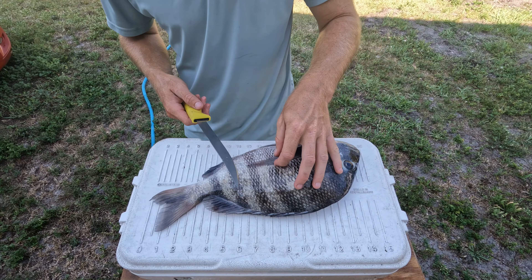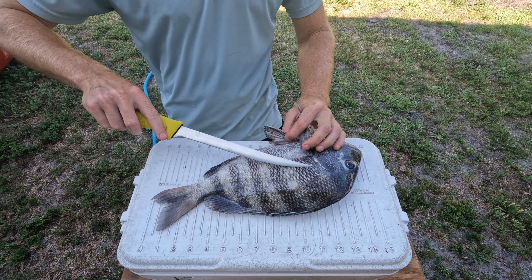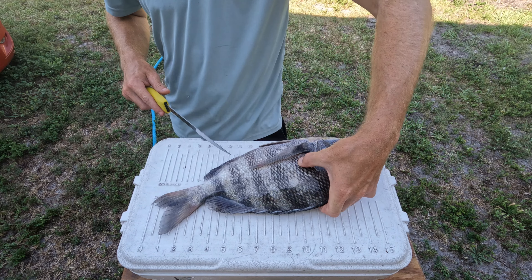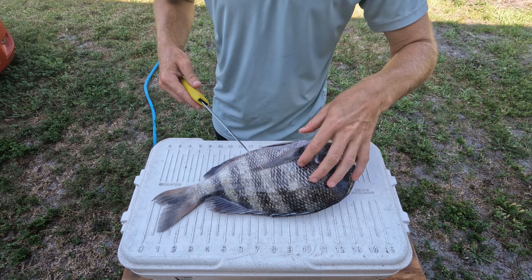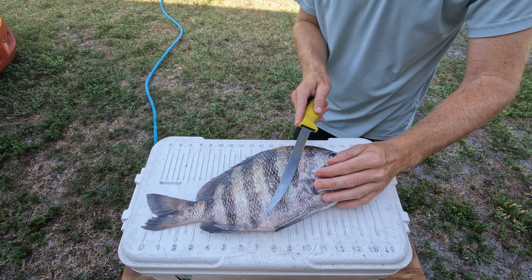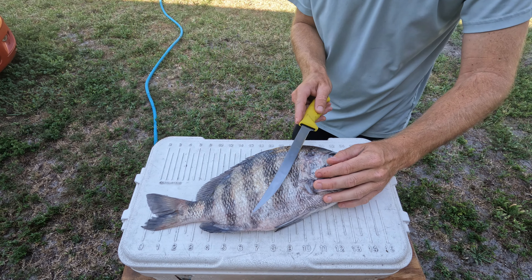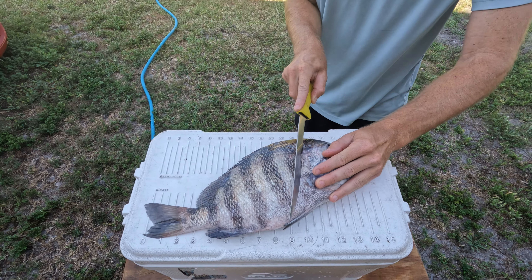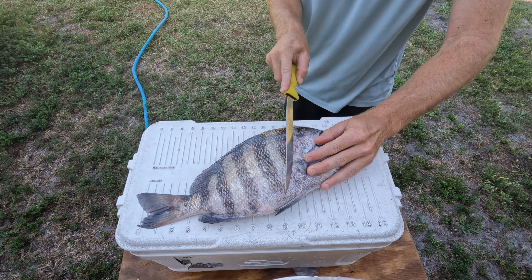A lot of people say it's really tough to fillet sheepshead — it's just a pain — basically because there's a massive rib cage in there. These fish eat a lot of crustaceans, and those types of fish usually have big rib cages, so you've got to work around it. First thing I like to do: bend the pec fin back, and we're going to outline the fish — make your first mark and go with the scales.